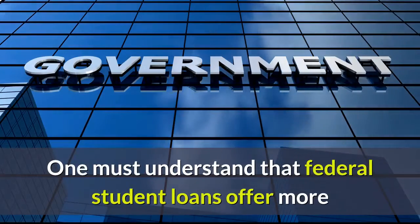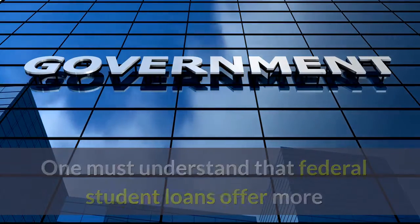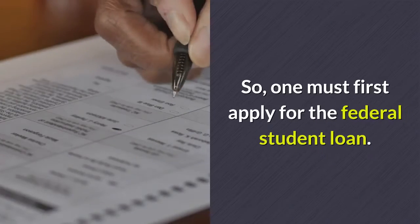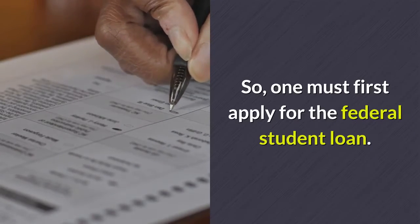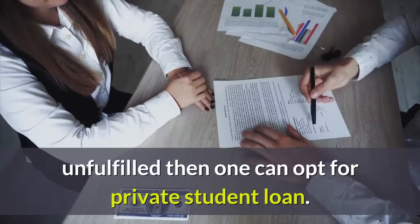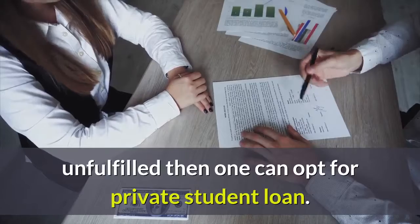One must understand that federal student loans offer more than what a private student loan offers a student. So one must first apply for the federal student loan. Even after applying, if the educational fees remain unfulfilled, then one can opt for a private student loan.